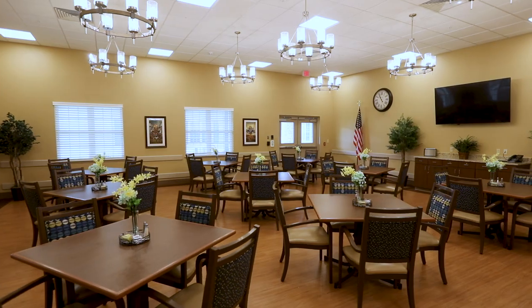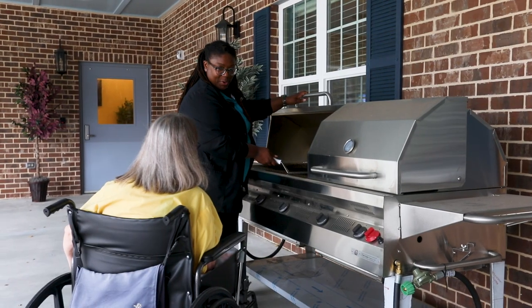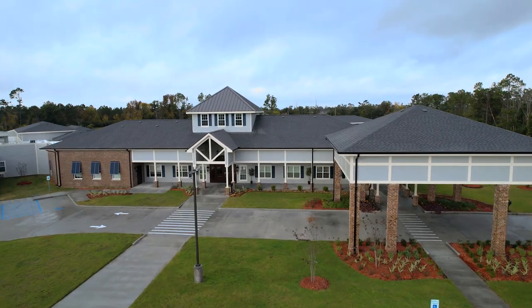Common areas range from the intimate to the spacious. The courtyard offers space for barbecues, crawfish boils, gardening, and activities. The design features four households, the names of which also have local significance.